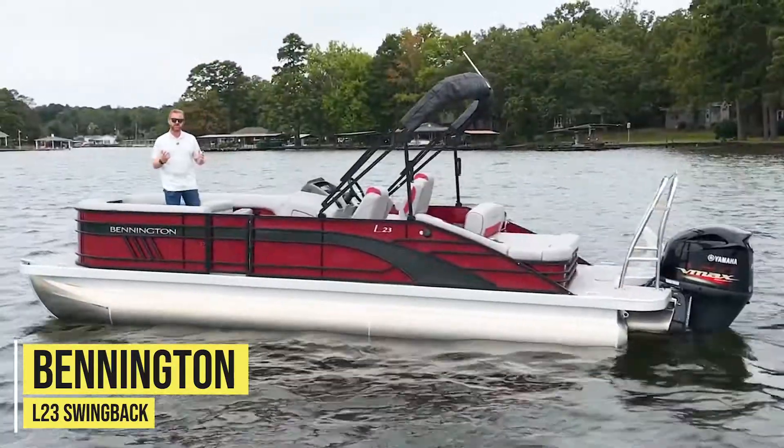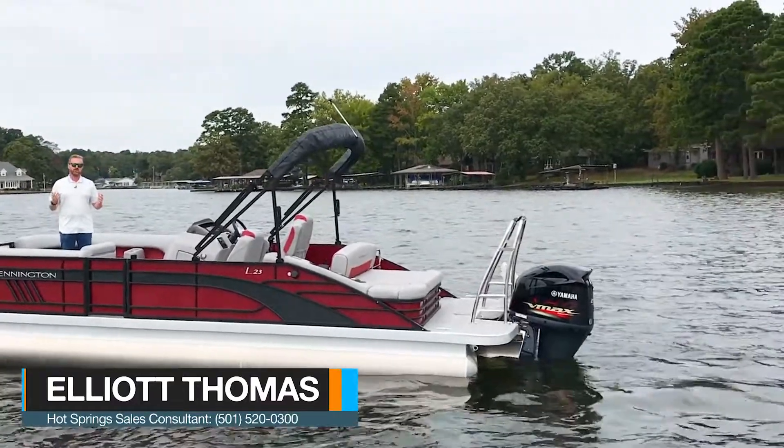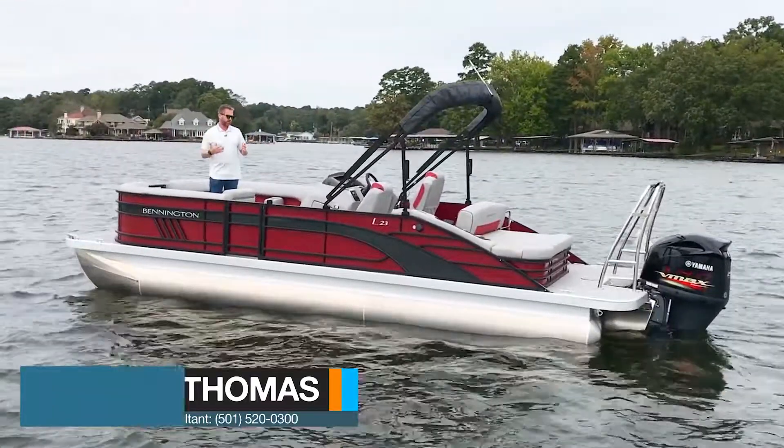My name is Elliot Thomas with Future Marine here in Hot Springs, Arkansas. Today I'm standing aboard the all-new 2021 L-Series Bennington 23 Swingback.